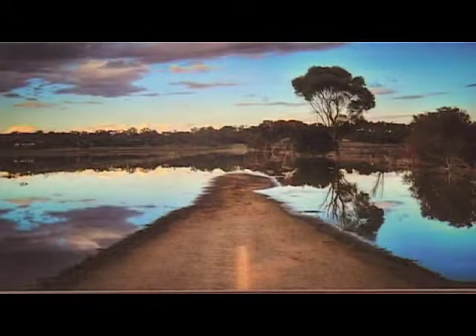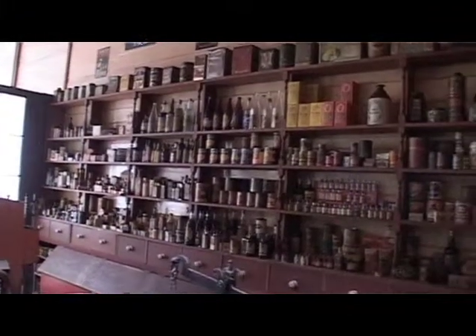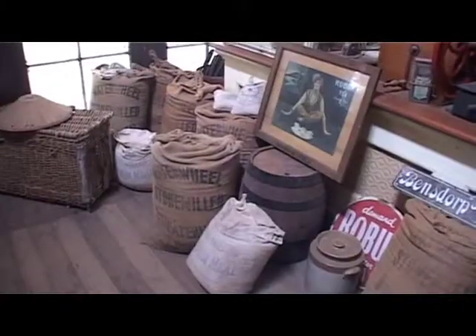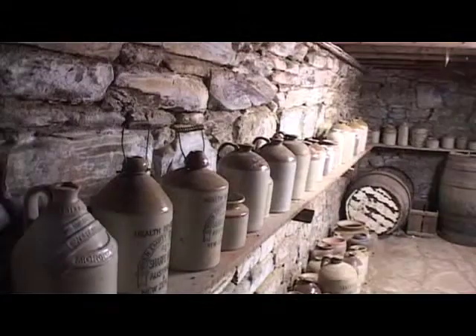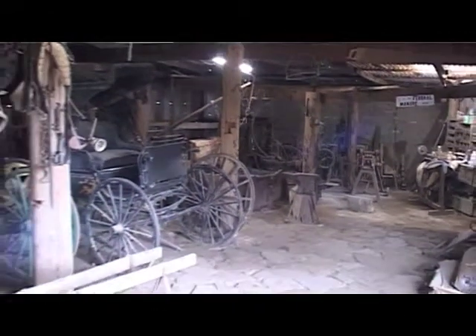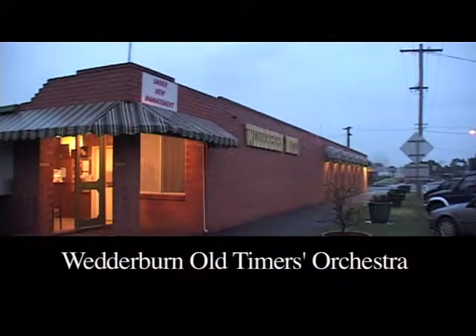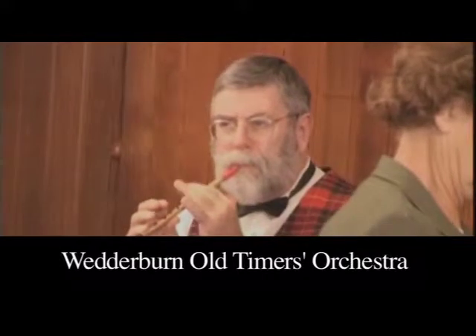The Coach House Gallery in Wedderburn's main street is also a treasure trove featuring local artists, photographers, jewellery makers and wood crafts of all kinds. Next door, the Wedderburn Museum houses one of the best and most authentic country general stores you'll ever see. The goods on display will bring back memories, and downstairs there's the town's original hot lead printing press, images from the gold rush days, a wonderful selection of old clay pots, horse-drawn wagons, buggies and a blacksmith's forge. What a great way to finish the day back at the Wedderburn Motel listening to the famous Wedderburn Old Timers Orchestra.